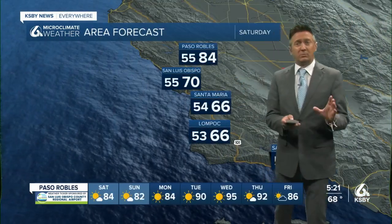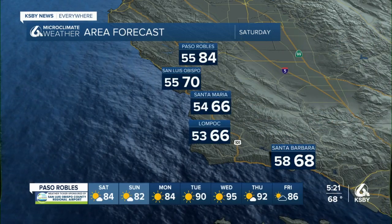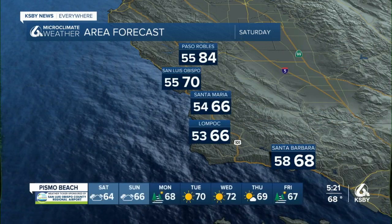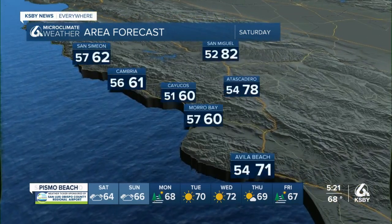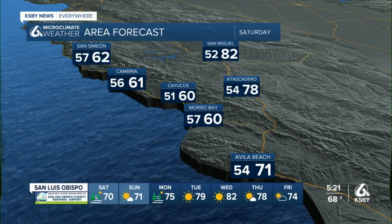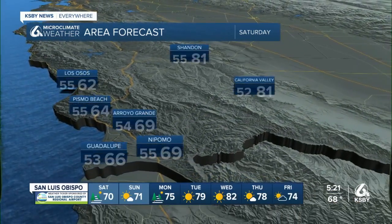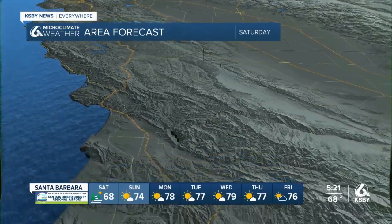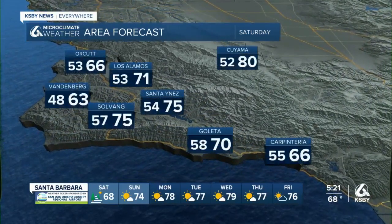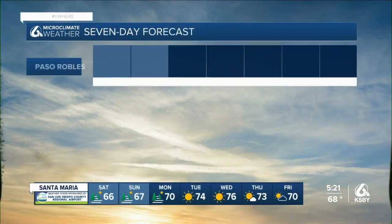This trough of low pressure moving into the west is one of the reasons those winds will increase. Mid sixties in Santa Maria and Lompoc, Santa Barbara 68, Slo 70, 84 in Paso Robles. Warmer than today for the interior: 78 Atascadero, 82 San Miguel, 61 in Cambria. I did boost the beach temperatures just a little bit because I do think we're going to see some afternoon sunshine. The winds will be onshore, but a little sunshine ought to warm us up at least out of the fifties for beaches.